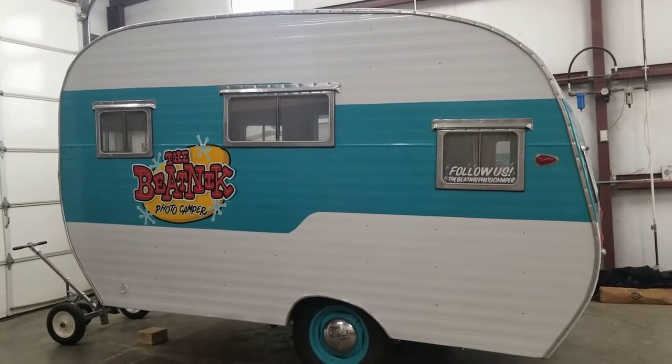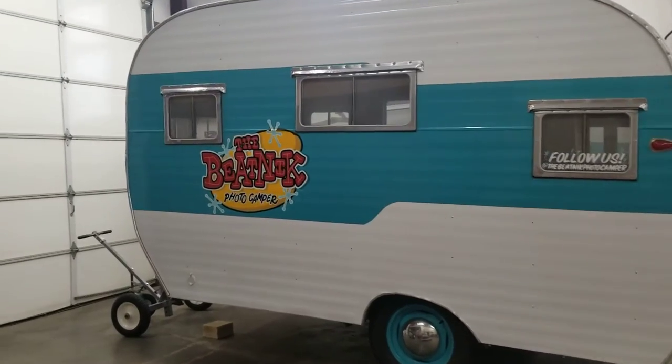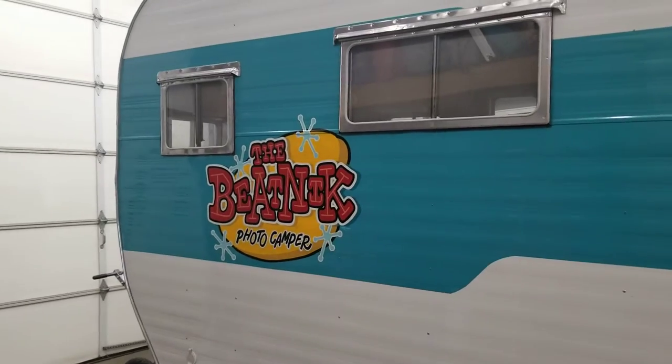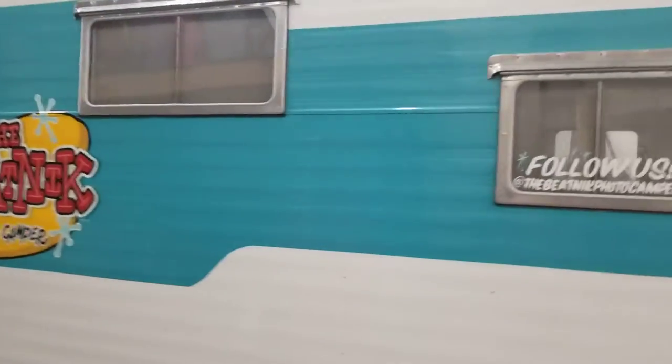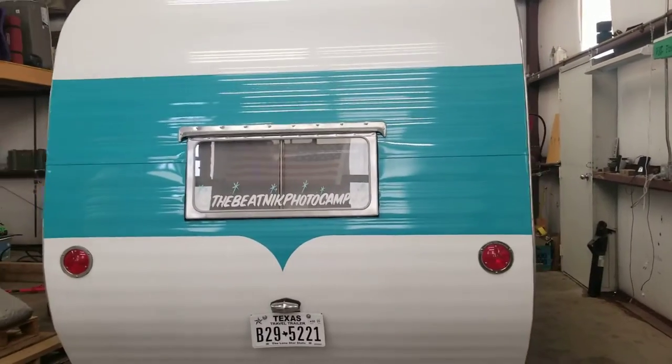Those were restored. My daughter has the Beatnik Photo Camper, and we use this as a prop — inside and out — for special events: birthdays, anniversaries, fundraising, and charitable events.